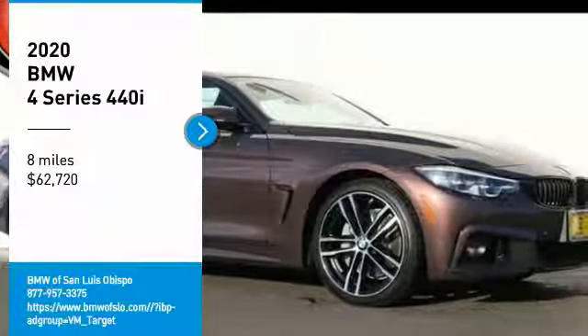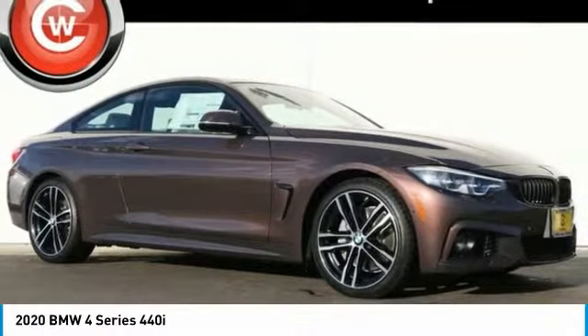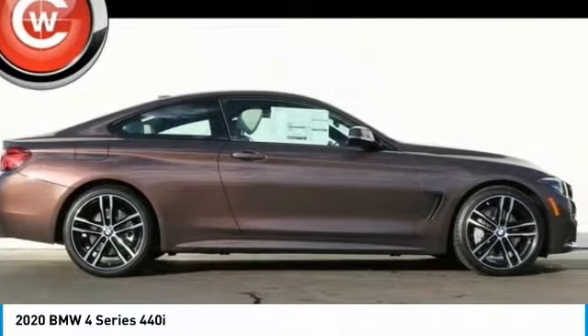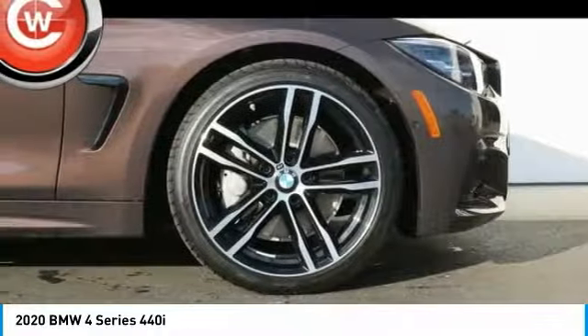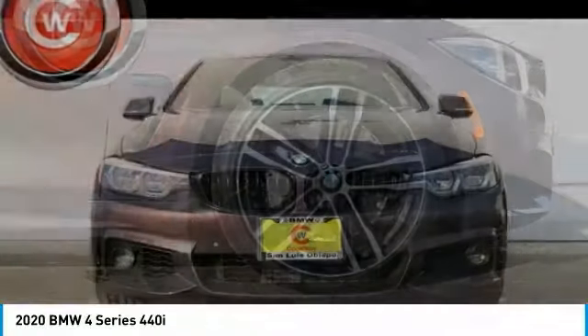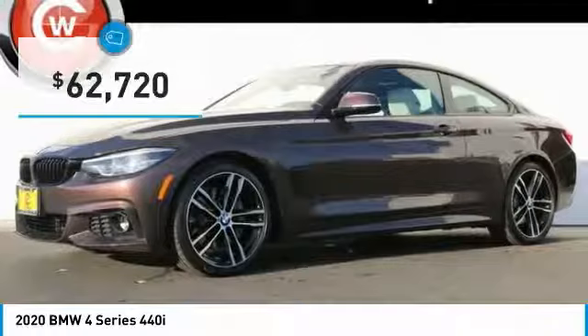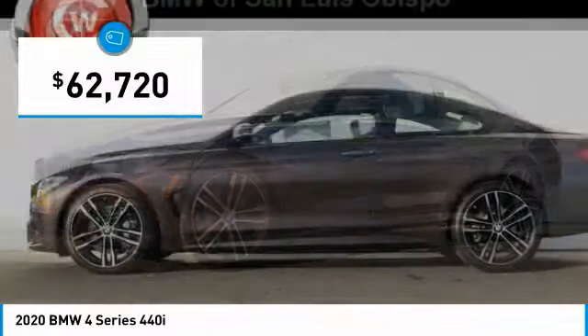Looking for the right vehicle? Check out the 2020 BMW 4 Series. The BMW 4 Series is a powerful machine which comes with impressive handling, upscale interiors, and it delivers on BMW's ultimate driving machine. And is priced below $65,000.